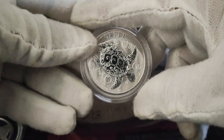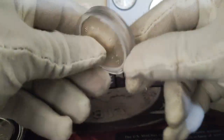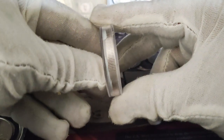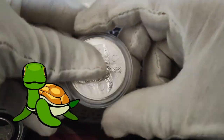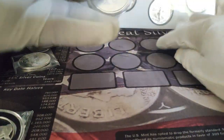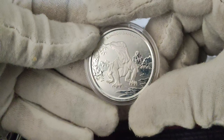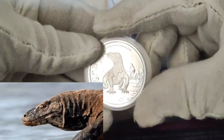Here's the tortoise — the turtle — this is a two-ounce coin. Look how thick that is, that's a nice turtle. And of course the Komodo Dragon, that's nice.